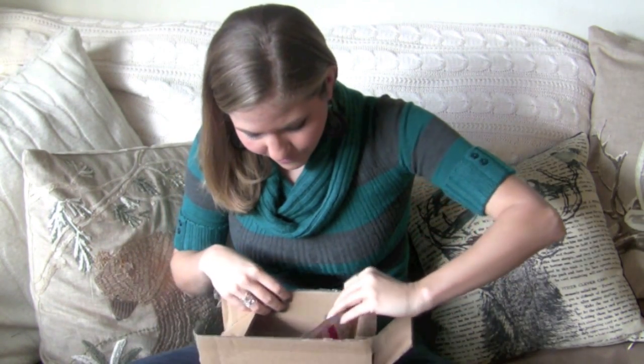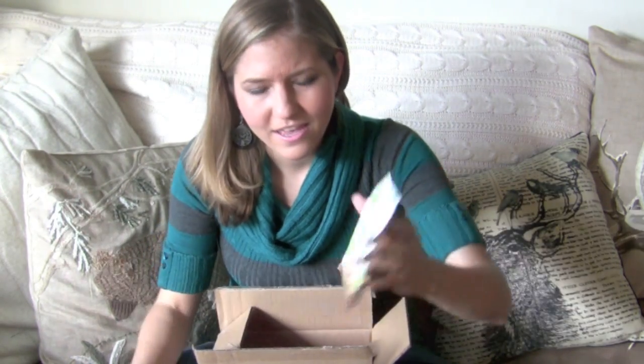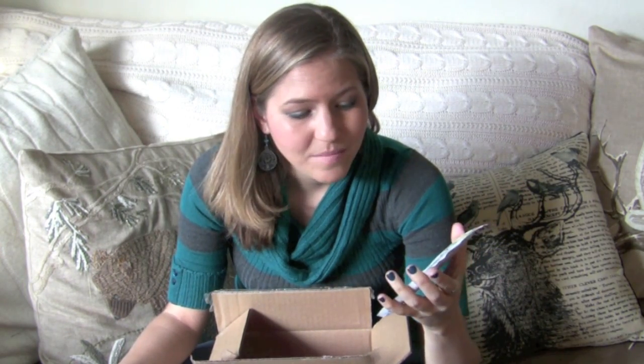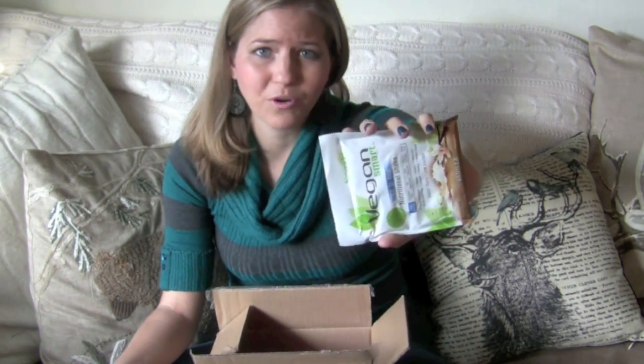And finally, for any of the athletes or just healthy people out there, there's this vegan smart protein powder. I find these really great to throw in my smoothies and just get a boost of protein after working out. A lot of people love their protein powder and it's super easy to find vegan ones — this is one of like a billion out there.